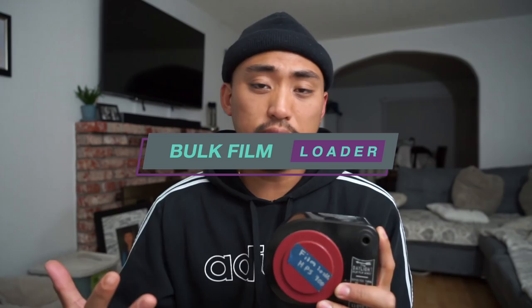Next up is probably the only accessory on this list that's going to save you tons and tons of money. I plan to do a separate video on this, but the next accessory is a bulk loader. If you've never heard of a bulk loader — maybe you're new to shooting film — what you can do is purchase some of your favorite films in bulk rolls. I personally love Ilford HP5 and I bought a hundred feet of it for about 80 bucks. With a bulk roll loader, you can essentially get around 20 rolls out of that 100-foot roll of HP5.